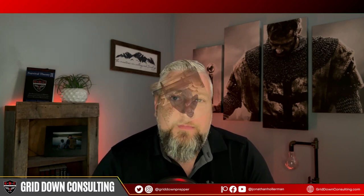Let's deal with the 900-pound gorilla in the room first: EMP. What is EMP? EMP is an electromagnetic pulse from a nuclear weapon detonated high up in the atmosphere. There is a plethora of bad information on YouTube on EMP.